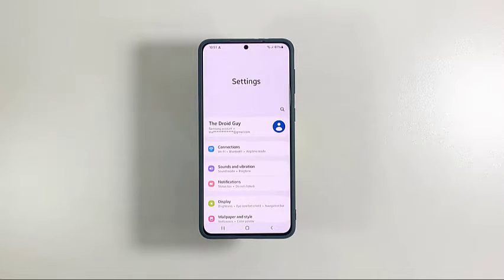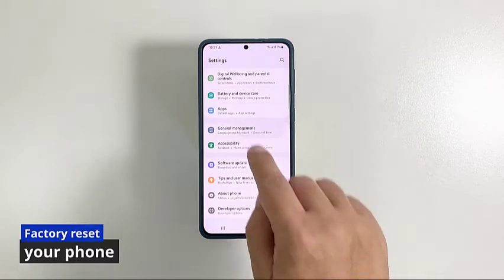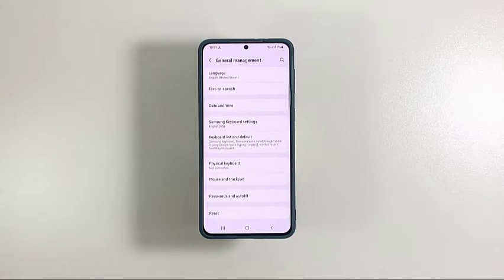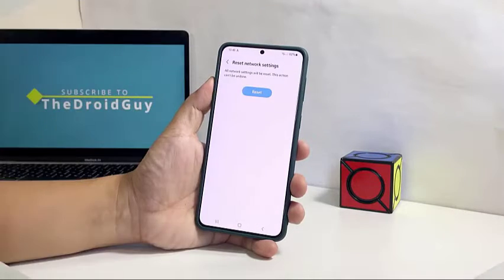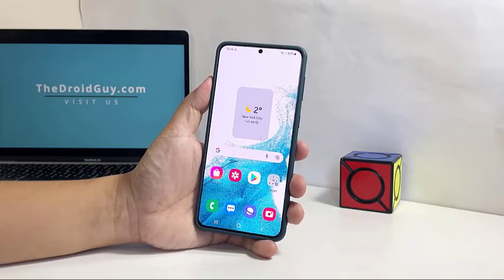After the network reset, if your Galaxy S22 is still not able to receive SMS messages, your last resort will be to factory reset it. But before doing that, make sure to create a backup of your important files and data. Once ready, follow these steps to reset your phone.